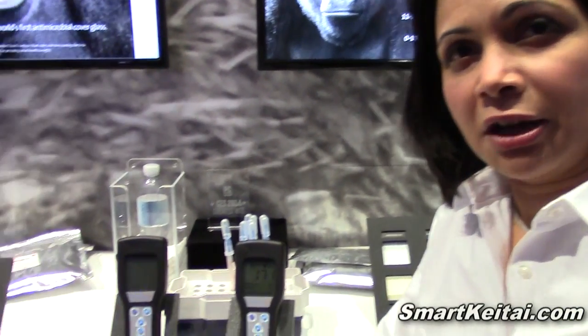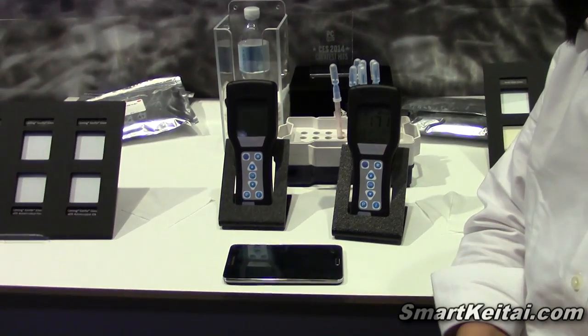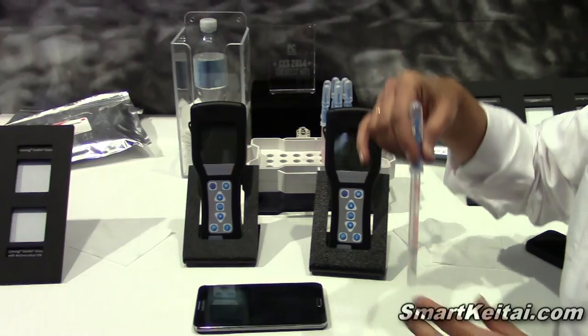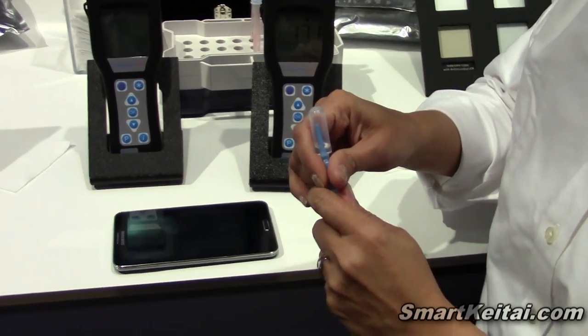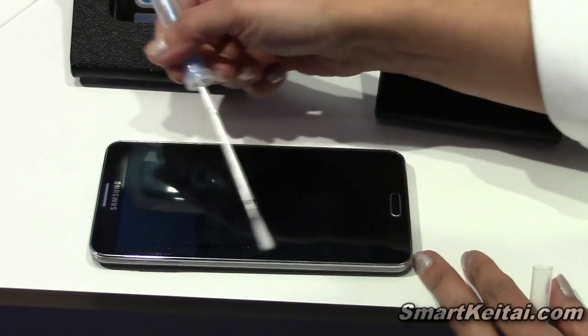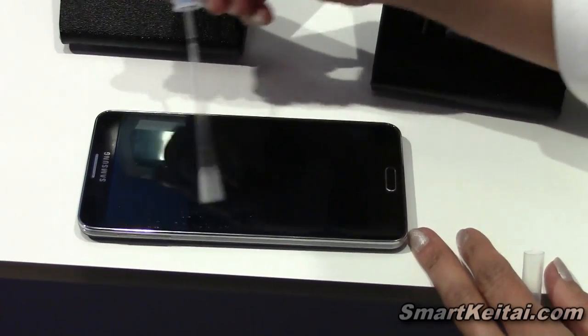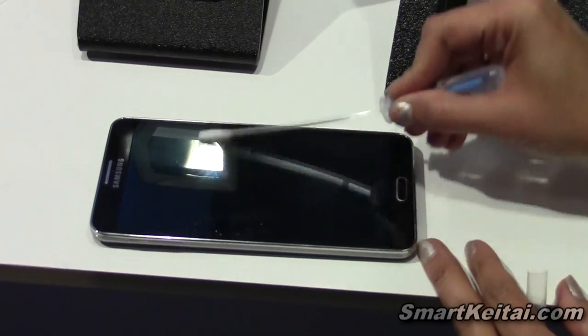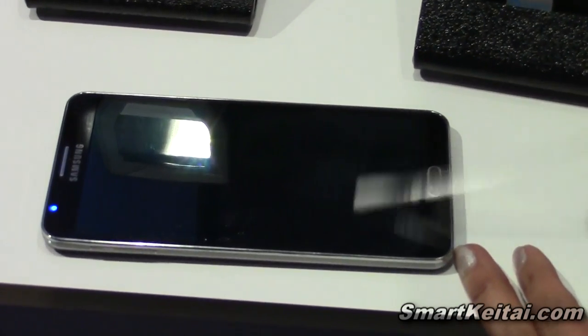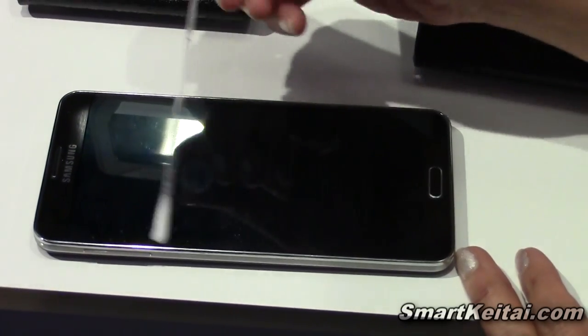We are doing some demos at CES to demonstrate to consumers the kinds of contamination levels that they may have on their phones. We are using something called an ATP meter — it's simply a swab used to wipe off and get a sample of contaminants that may be on your phone. We're doing this little test to see what we can pick up and what exactly that means.